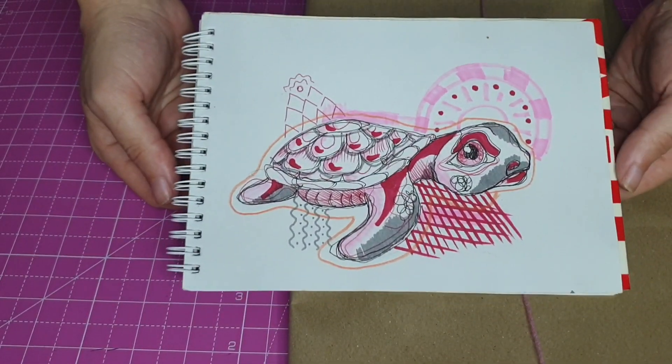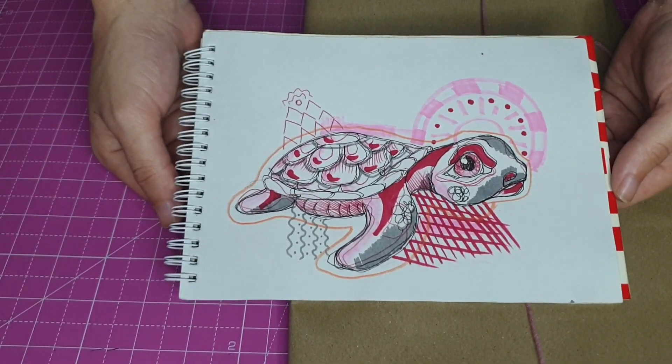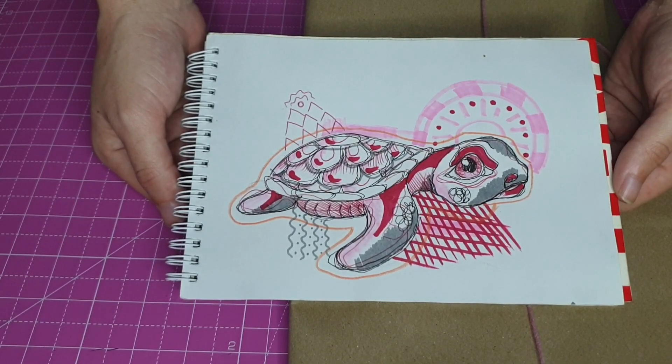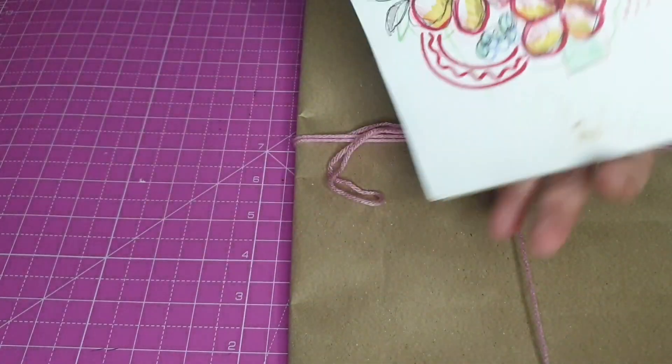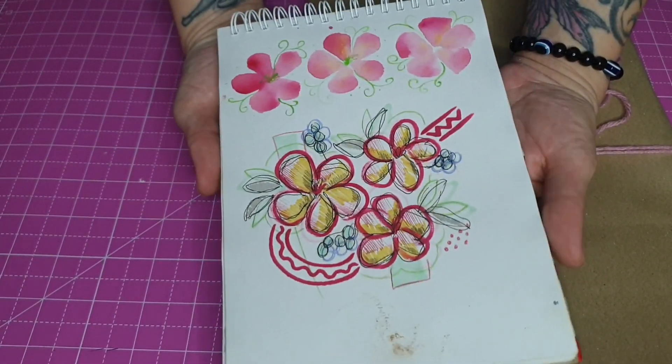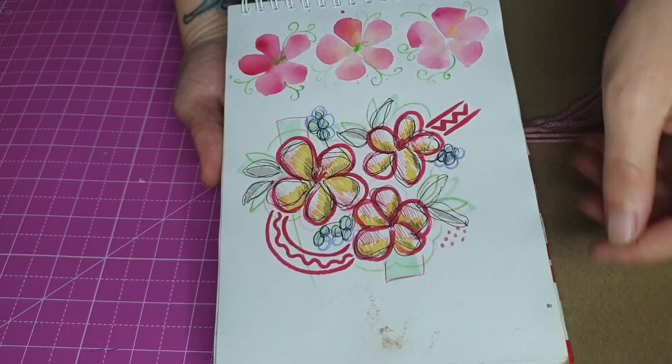Next page is this little turtle guy, also scribble art type thing. I think this was when scribble art was like really popular on TikTok - I didn't do any posts, I just really liked the way it looked, and then there's this little flowery part. Very scribbly.